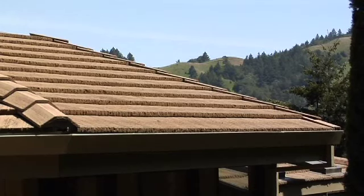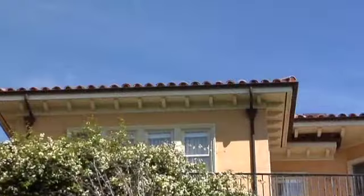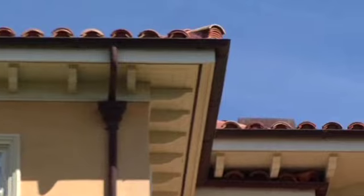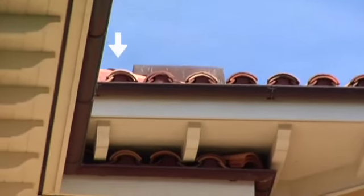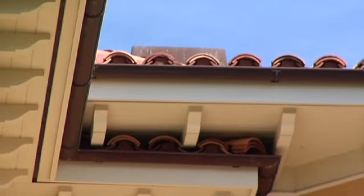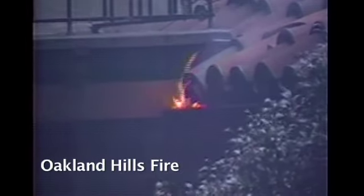Make certain your fire-resistant roofing isn't undermined by neglecting the edges of the roof. In the case of clay barrel tiles, make sure bird stops are in place. Otherwise, embers will go into those areas where bird nests are built. The nests will catch on fire first, then the structural lumber and other materials that support your roof will ignite.